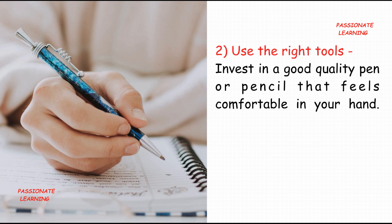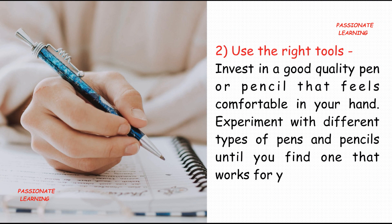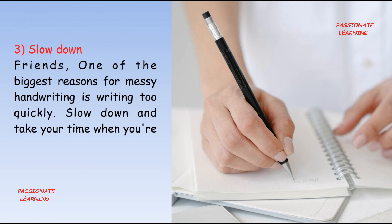The second tip is: use the right tools. Invest in a good quality pen or pencil that feels comfortable in your hand. Experiment with different types of pens and pencils until you find the one that works for you.